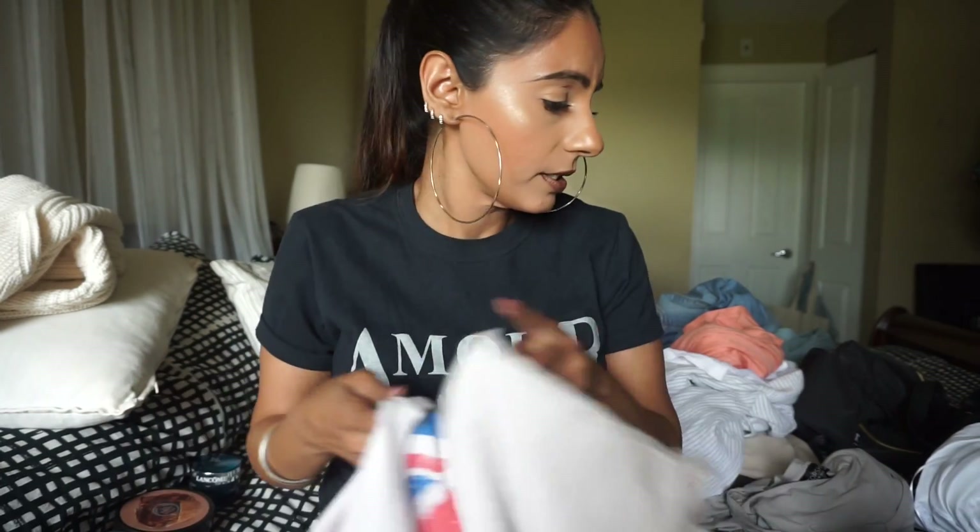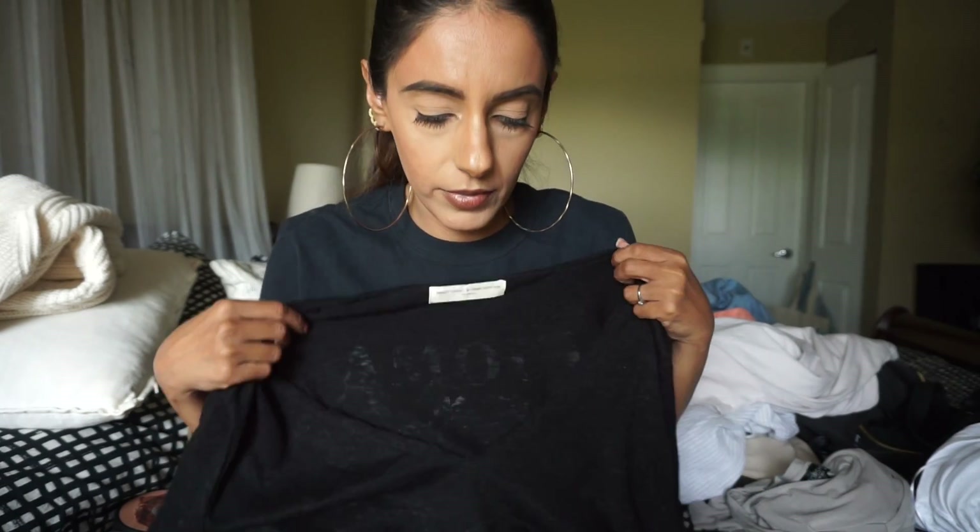This one is from Urban Outfitters — Project Social T. It's just very comfortable and I love wearing my t-shirts and v-necks. This one is nice and loose. You just wear it with a nice black bra underneath and any jeans, shorts, anything — everything works with it. I have a picture on my Instagram wearing it with a pair of black denim shorts. It's really nice and comfortable, great to wear around the house — just a grab-and-go piece.